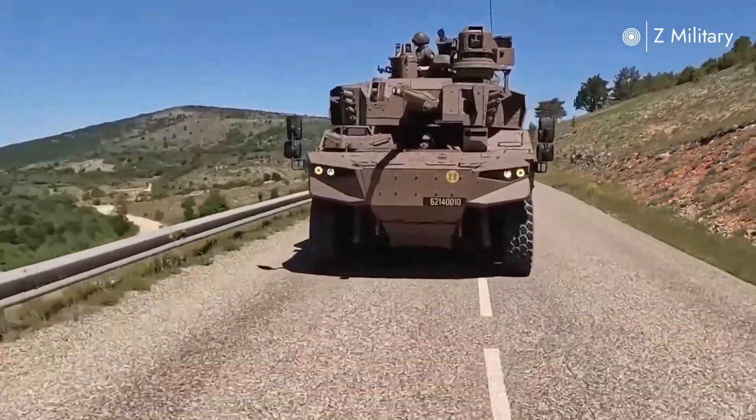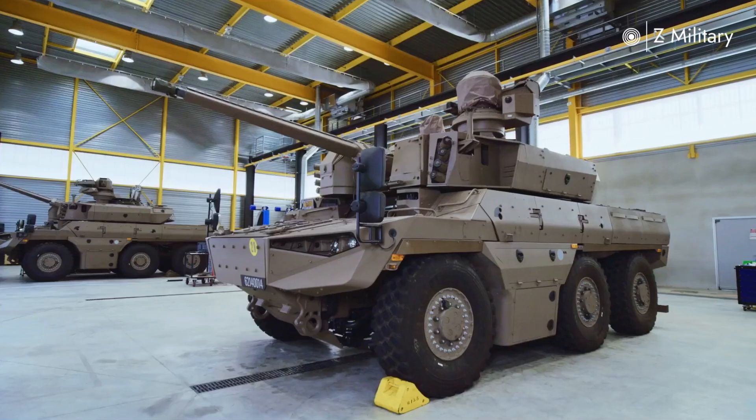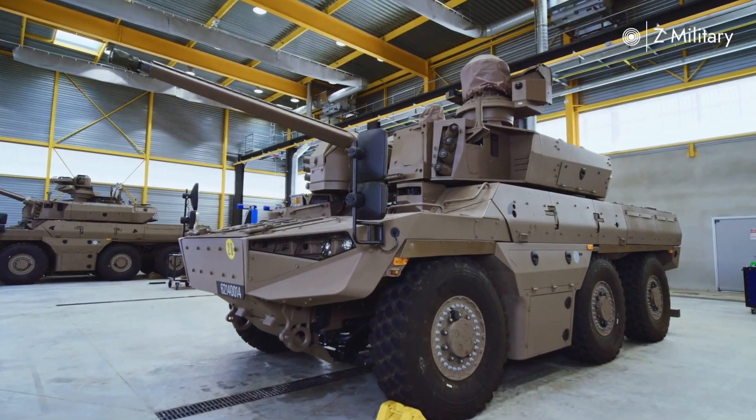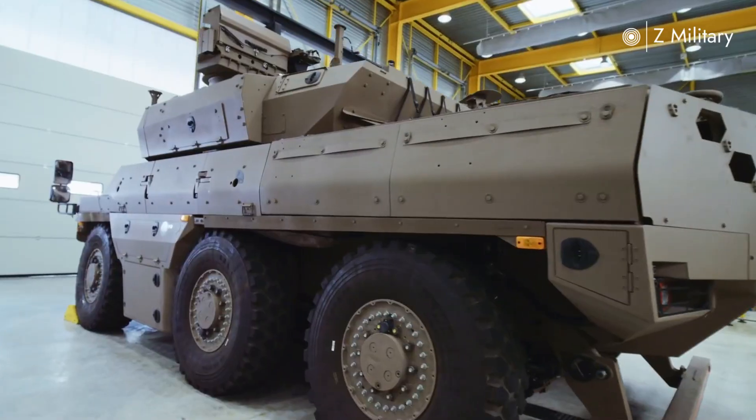What truly sets the Jaguar apart is its digital backbone. Equipped with the Scorpion combat information system, it can share real-time data with other units, creating a fully networked battlefield. This allows commanders to coordinate faster, react smarter, and strike more effectively.